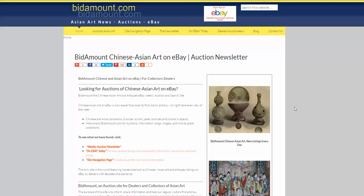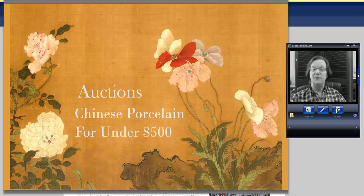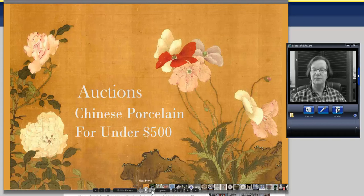Good morning, this is Peter Combs from Bidamount.com and today is Tuesday, December 13th. A viewer asked if we could do a piece on less expensive porcelains — things that could be bought in the market that aren't going to cost a fortune. So we thought, everything under $500. Let's see what we can find that sold for $500 or less in the last few months on eBay that we know are authentic. We'll go by dollar volume, lower numbers first, working our way upward.